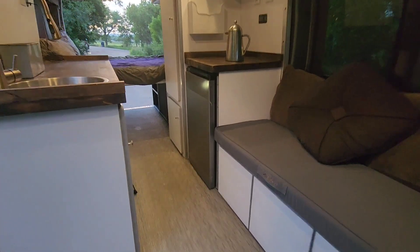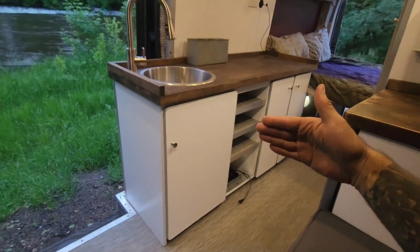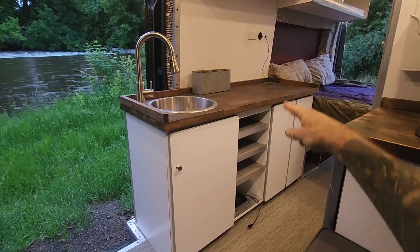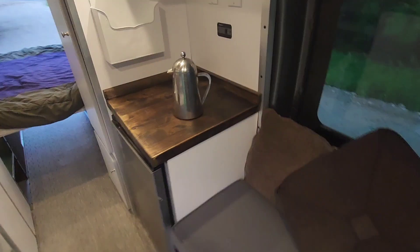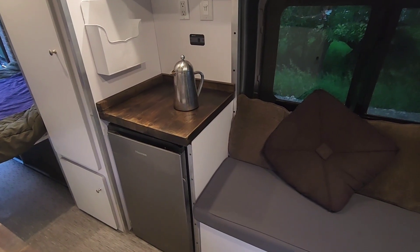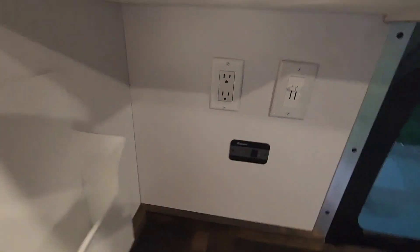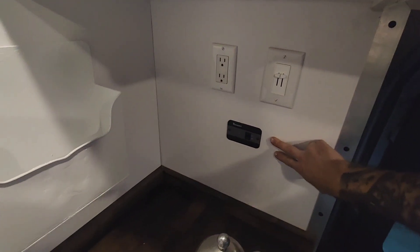As opposed to the standard model which is only 19 feet, so you get an extra four feet. Basically that's the four feet from the slider door to the bed, so there's a lot of free space. On this side, that extra four feet also gives you a whole closet and the sink area.